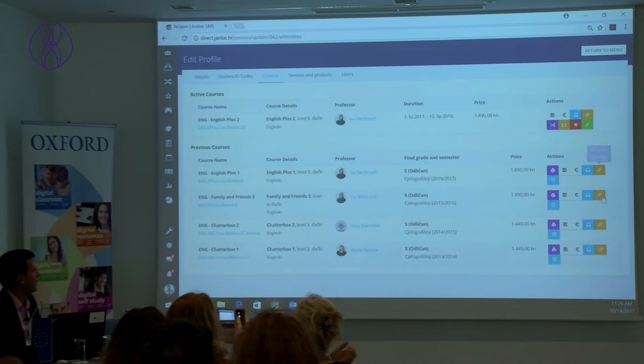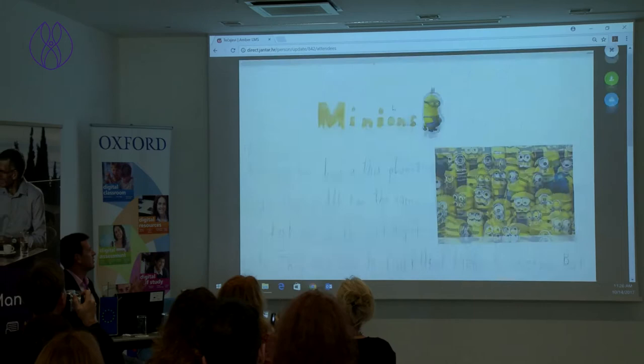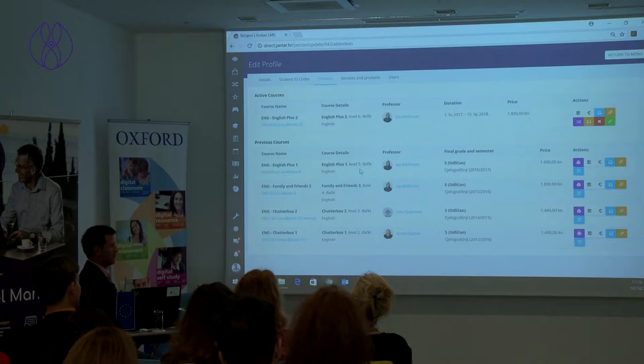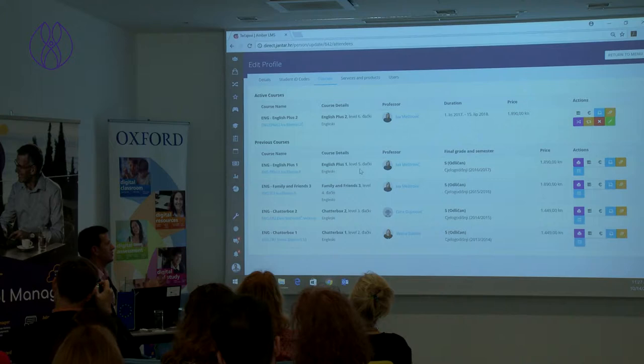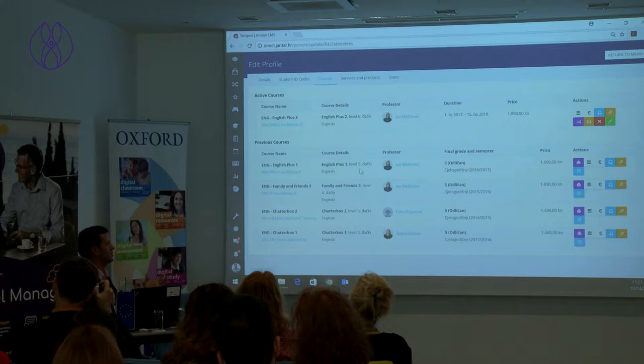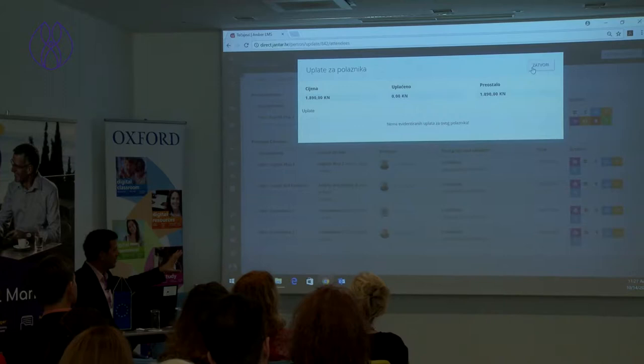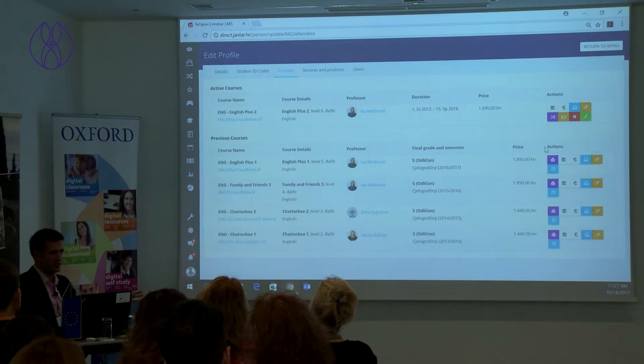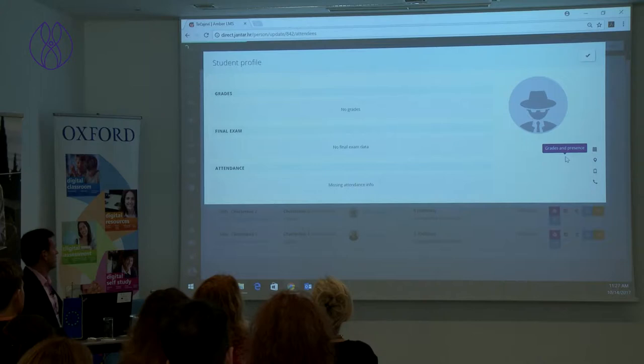I can look at his portfolio that his teachers decided to share with his parents. This is the integration I was talking about that was necessary for us. If I was to just buy, say, Microsoft Navision for accounting, I could not have my accounting connected to everything else. That's why we needed to build something of our own. For this student, I want to have his entire accounting built in. All of his payments are in here. Invoices are generated automatically, all of my tax reports generated automatically and sent to my accounting service.